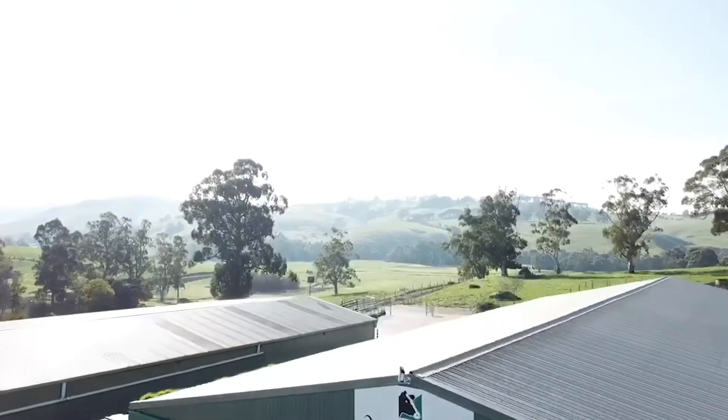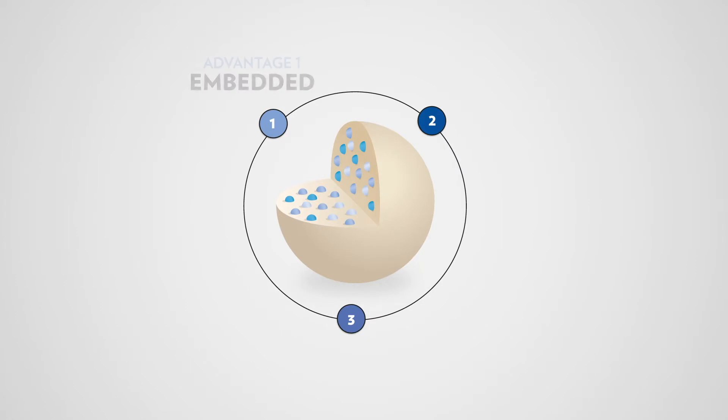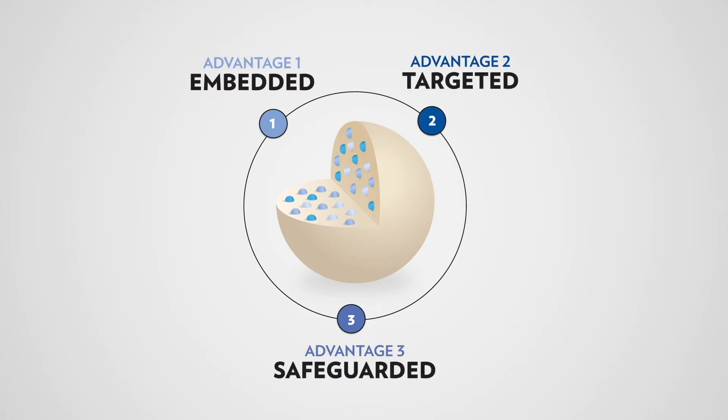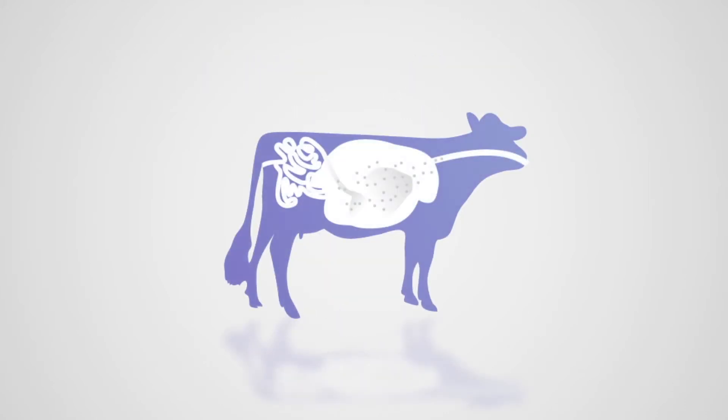An improvement in fertility and reproductive performance equates to a great return on investment. Jeffo's micrometrics technology has proven successful to deliver B vitamins to where and when the cow needs them, which makes it profitable for farmers throughout Australia and the world.